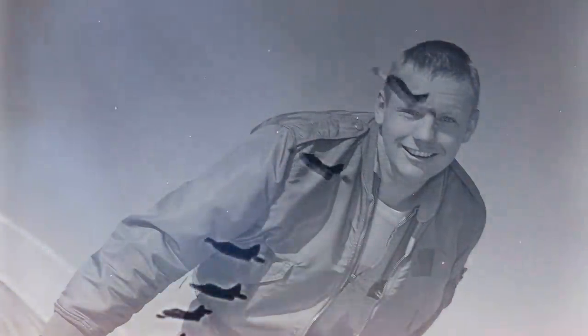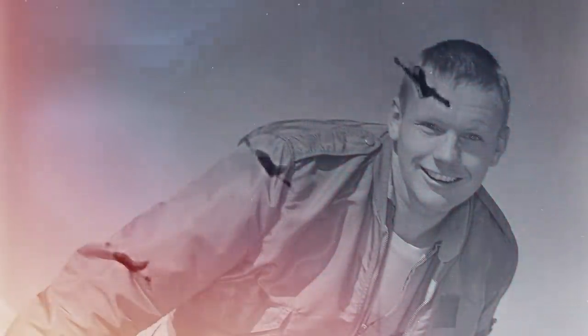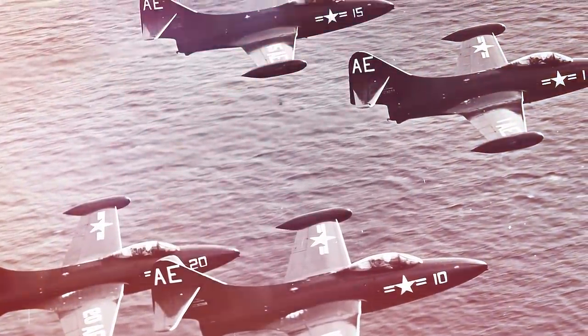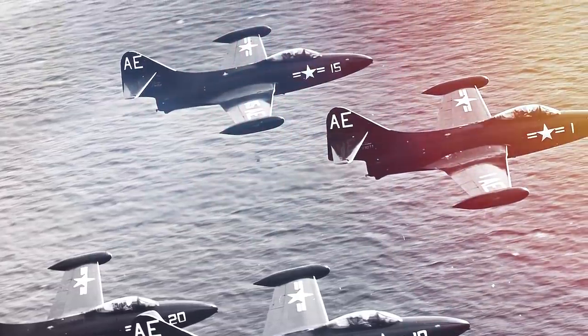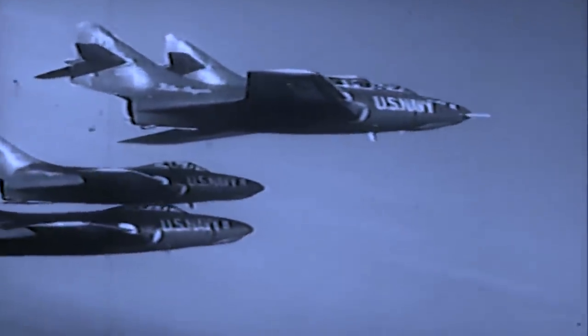It was a legendary aircraft used by legendary men, such as a young 21-year-old Neil Armstrong, the first man to ever land on the Moon. Fewer than 1,500 units were produced, and it was only used by the US and the Argentine Navy. The aircraft would be the foundation of the Grumman F9F Cougar and other American jet fighters of the Cold War.